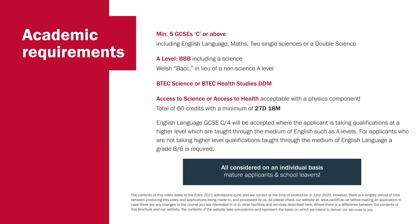In addition to those skills, we're looking for a level of academic ability. This includes a minimum of five GCSEs at grade C or equivalent, including English language, maths and two sciences — either two single sciences or a double science. At A level we'd be looking at three B grades, one of which must be a science, or a Welsh Baccalaureate in lieu of a non-science A level. We also consider BTEC Science or BTEC Health Studies at double distinction/merit level. Access to Science or Access to Health courses are accepted as long as they have a physics component — 60 credits total with a minimum of 27 distinctions and 18 merits.